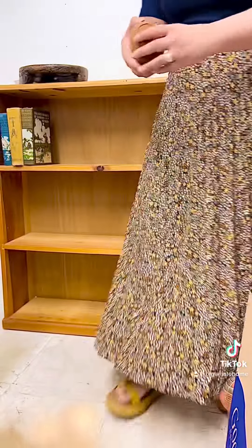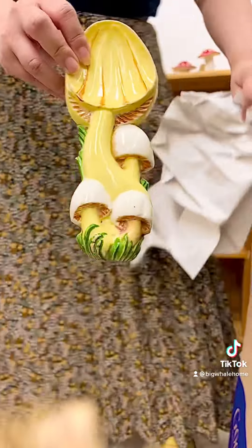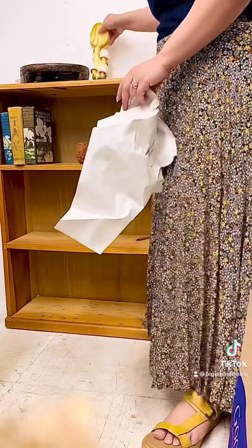First off we have this cute little owl structure — I was picturing it next to a cactus on a bookcase. And this little mushroom thing; it's dated on the back, 76.